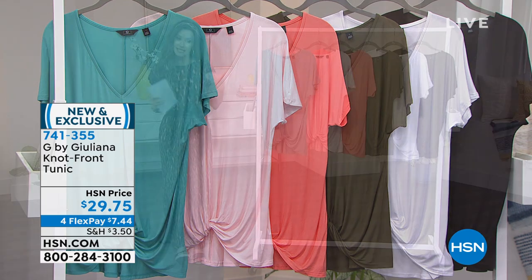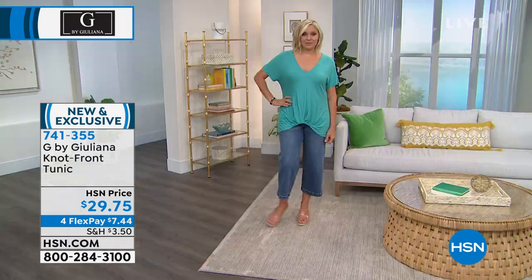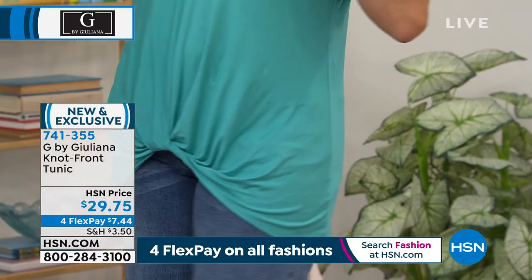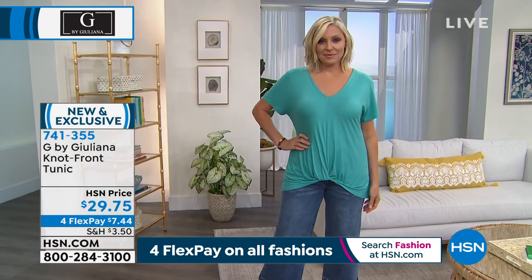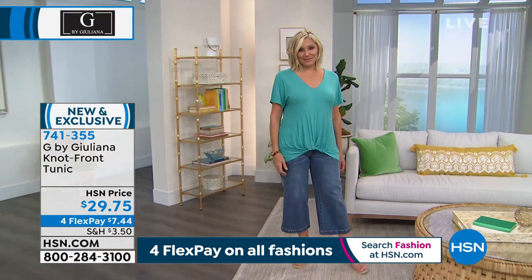That is $29.75 and it's a tunic because it's a little bit longer, but you've got that front tuck, so it's the perfect silhouette. You can see it on Andrea — she's got coverage in the back. If she were to wear it with a legging, still perfect. It's extra, extra small through 3X, machine wash, tumble dry. That's been really popular today — just want to let you know that's coming up in just a couple of minutes.